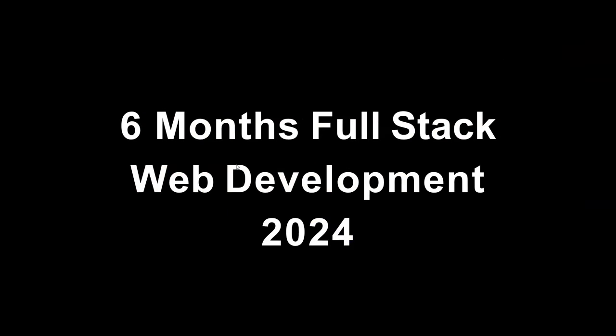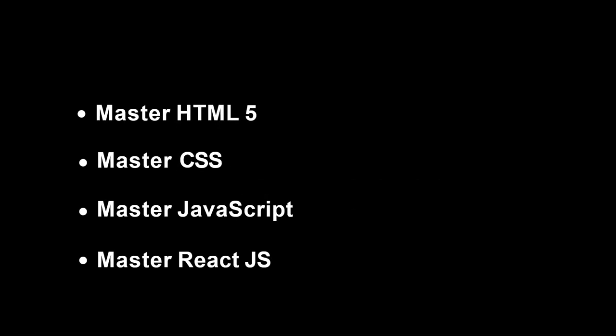Hey everyone, welcome back to the channel and welcome to the six months full stack web development bootcamp that I will be starting from this particular video. Believe me, if you follow my channel for the next six months you will become an experienced full stack developer — that much guarantee I can give you. So let's see what exactly we are going to learn.